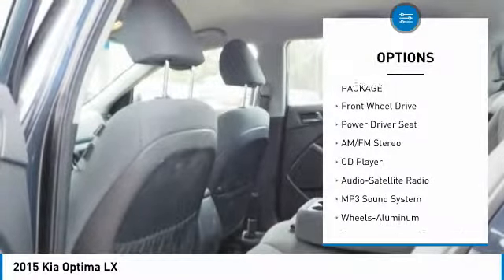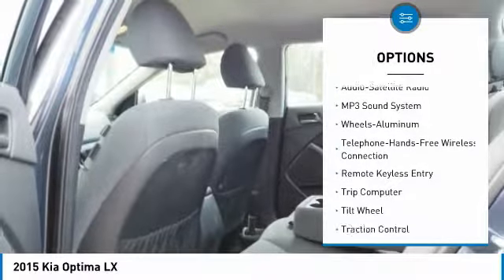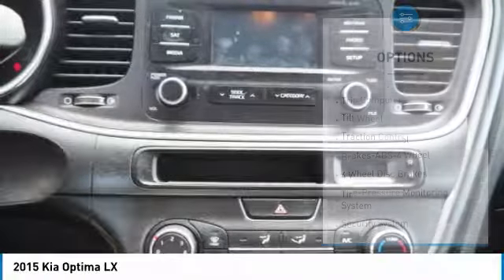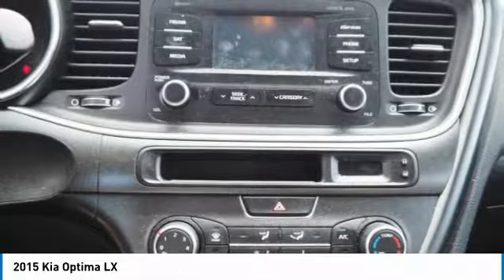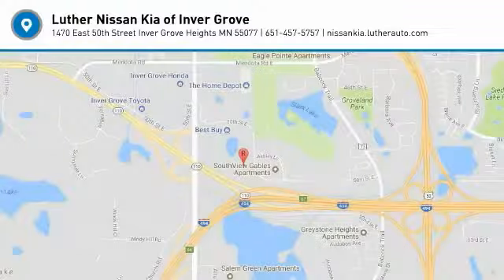Traction control, anti-lock braking system, air conditioning, Bluetooth wireless data link for hands-free phone, power steering, aluminum wheels, cruise control, FWD, rear defrost, AM/FM Stereo Radio. Your new ride is just a phone call away.